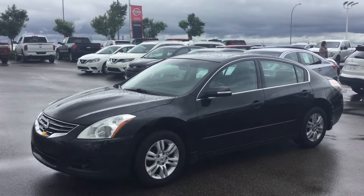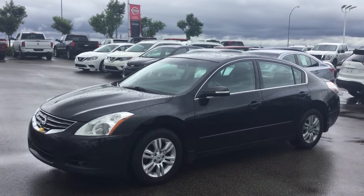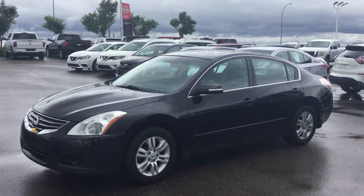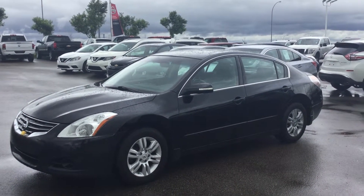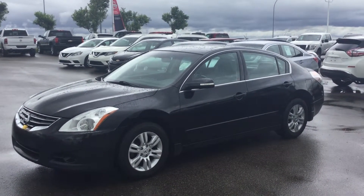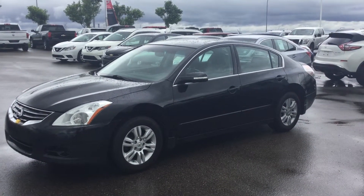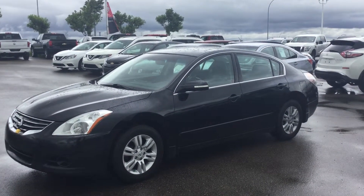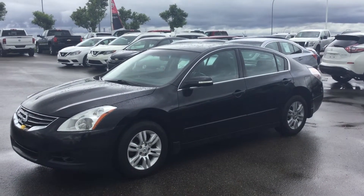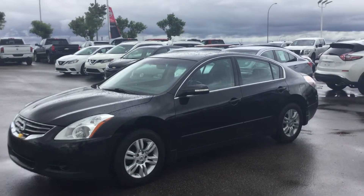Good morning, this is Saeed from River City Hyundai. I just wanted to send you this quick video with regards to this absolutely beautiful 2010 Nissan Altima. The vehicle has a block heater, alloy rims, it's a one-owner vehicle with no accidents, and it's in mint condition.